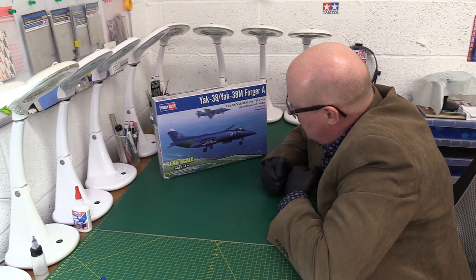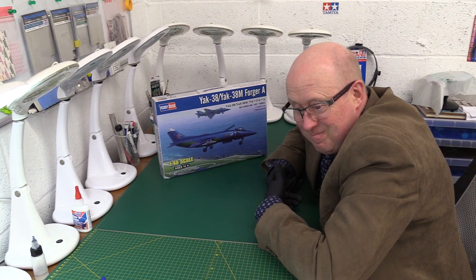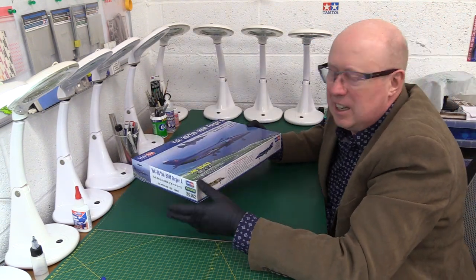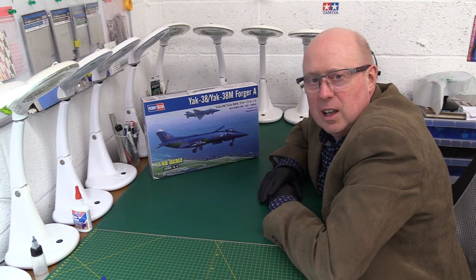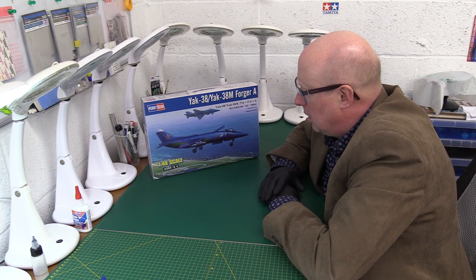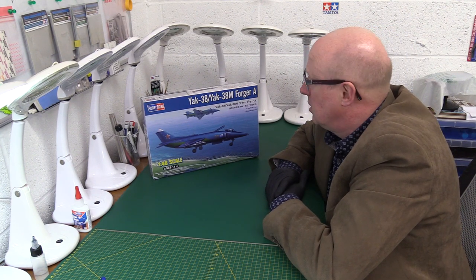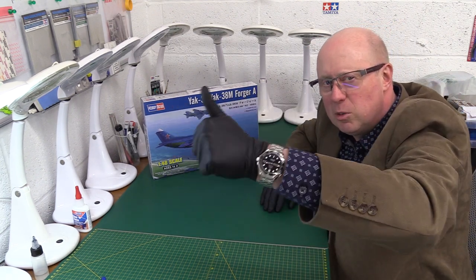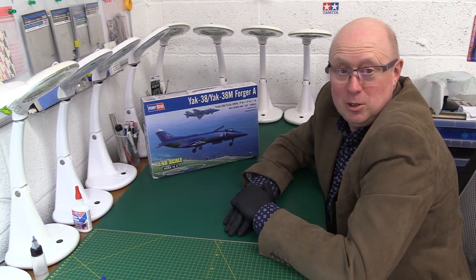So what are we giving the Yak-38M Forger? My only criticism is the history section is very minimal — just a small amount on the side of the box. I'll knock half a point off for that and give it nine and a half out of ten. That is absolutely fair — it's a beautiful kit. I've seen two or three Hobby Boss kits lately and been impressed by all of them, but this is probably the best one yet. Nine and a half out of ten — I love it. Please give me a thumbs up!